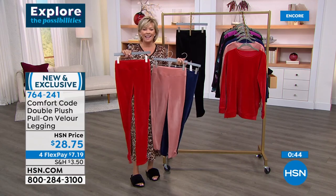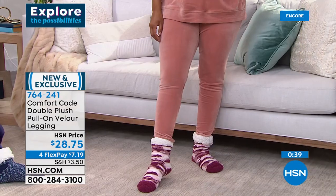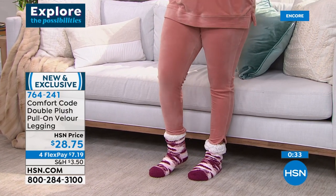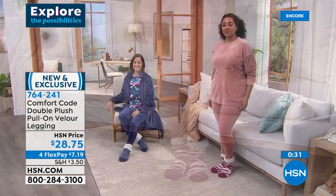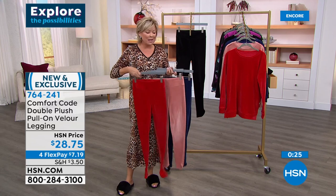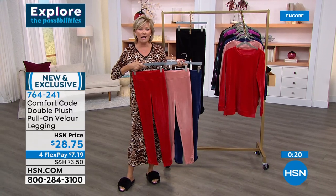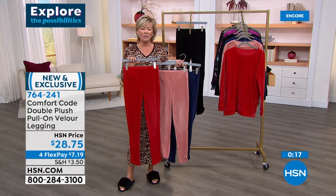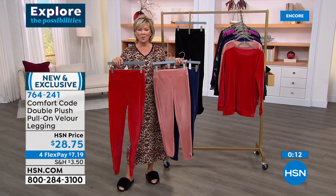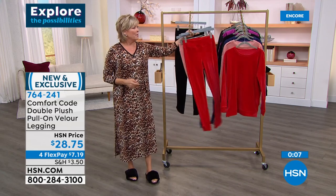The soft blushy color is called dawn pink — really pretty, like a salmon color. We have a matching top that goes with it. The black is incredible and really unexpected when you feel it. On flex pay it's only $7.19 with any major credit card; HSN cardholders can add another flex — less than $5.75 to get these delivered. If you are a fan of Comfort Code by Cuddle Duds — a brand around for over 50 years, many of you know it from QVC — now we share the love.